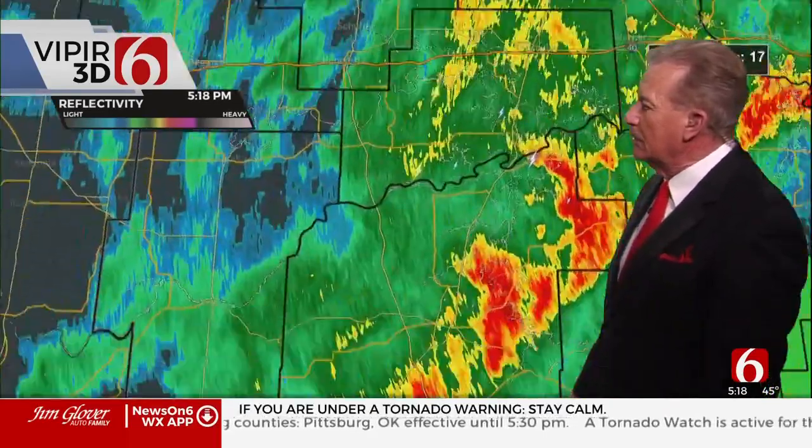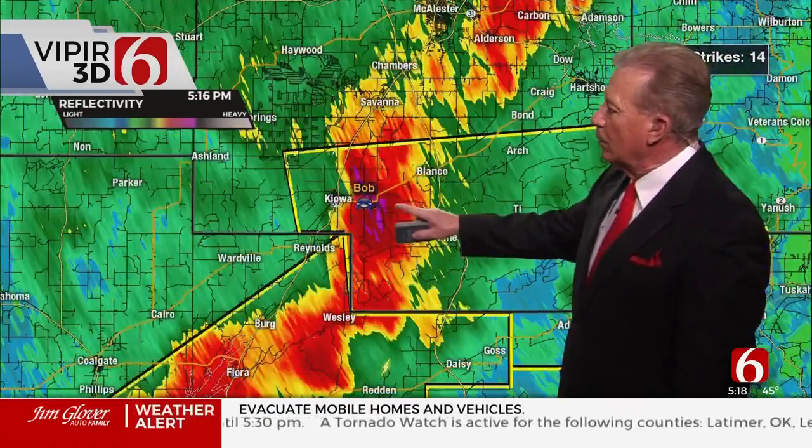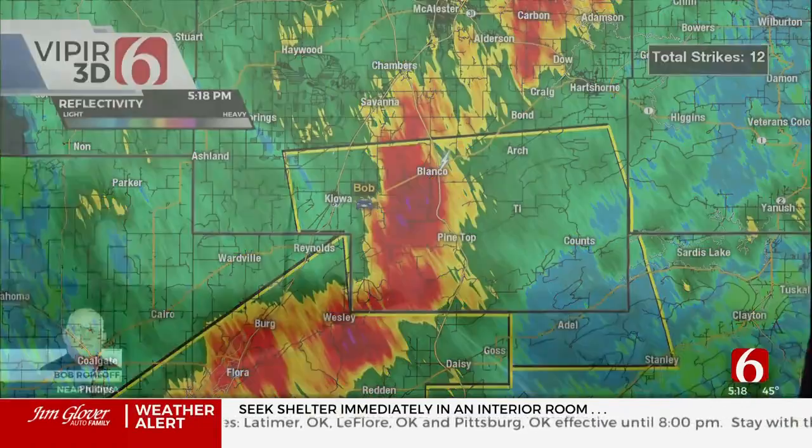Back to the south, though, severe weather continues to show up, and that's where Bob is located. He just had this line of storms move through around the Kiowa area. We've had a severe thunderstorm warning in effect for southern Pittsburgh County — that's been going until 5:30. Let's go to Bob's video. Bob, what do you have for us? What's happening down there?